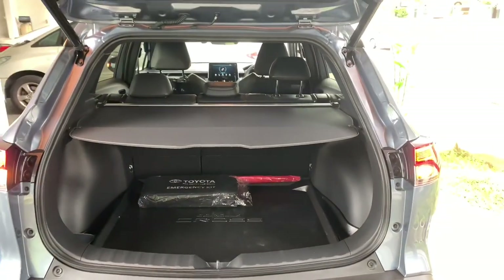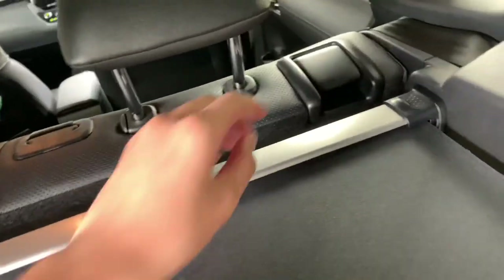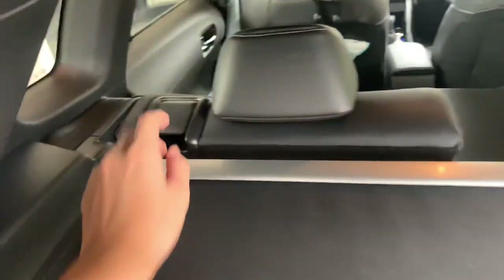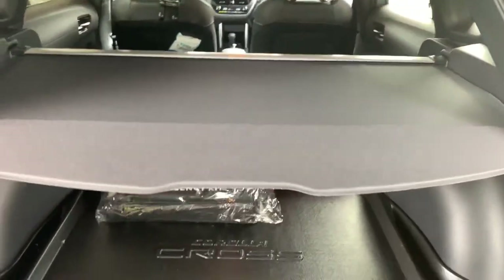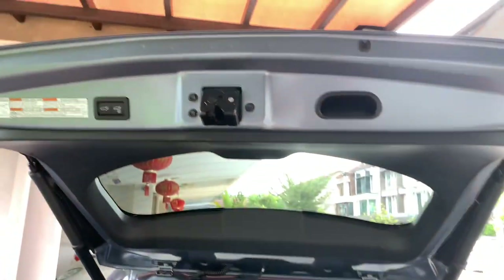To expand boot space, just fold down the rear seats by locating the lever, pull on it, then flip the seat back down. With the rear seats folded, it measures 66 cubic feet.